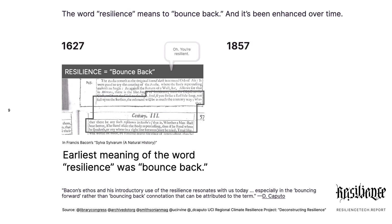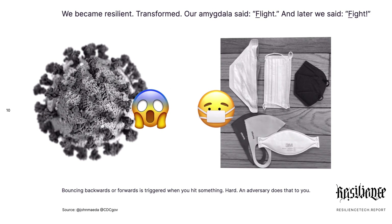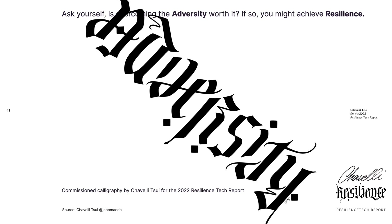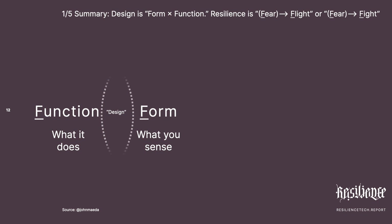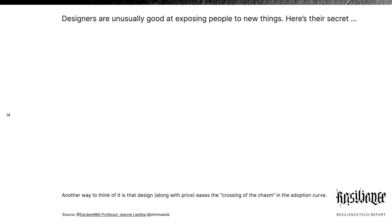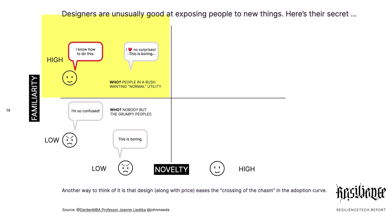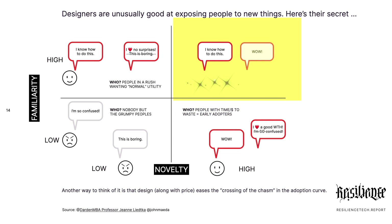The word resilience has changed a lot itself. It means to bounce back and transform — to be something that is actually valuable. When you think about design — function, form — resilience is a response of fear, flight, or fight, mainly fight. That's the new definition of resilience. Change is something we all don't like, but design is especially good at enabling people to go through change. Designers enable you to experience what is familiar and novel at the same time. It's quite a superpower.